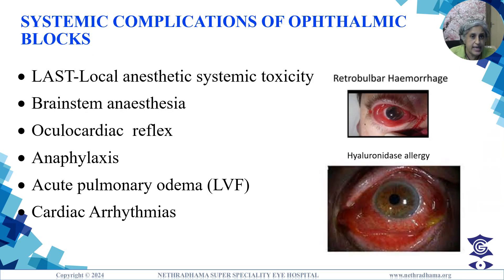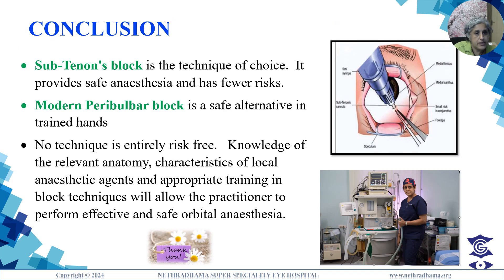Systemic complications of ophthalmic blocks include local anesthetic systemic toxicity, brainstem anesthesia, oculocardiac reflex, anaphylaxis, acute pulmonary edema, and cardiac arrhythmias. In conclusion, the sub-Tenon's block is the technique of choice, providing safe anesthesia with fewer risks. The modern peribulbar block is a safe alternative in trained hands. No technique is entirely risk-free; knowledge of relevant anatomy, local anesthetic characteristics, and appropriate training will allow the practitioner to perform effective and safe orbital anesthesia.